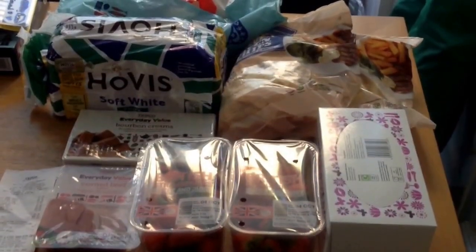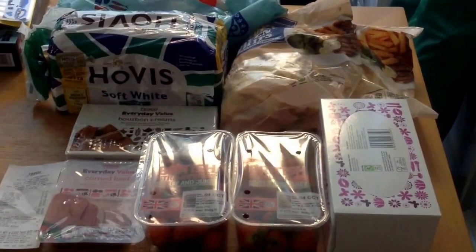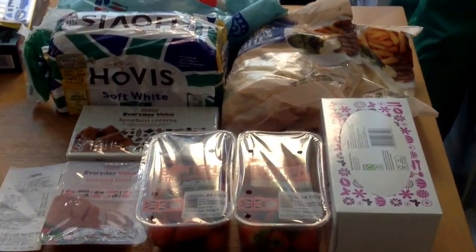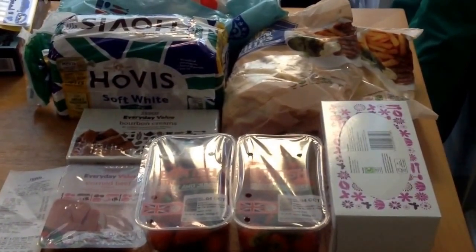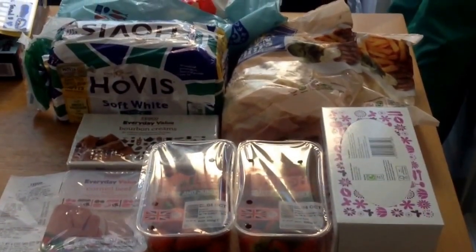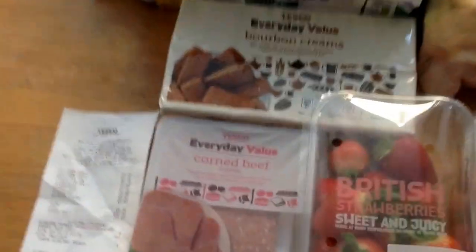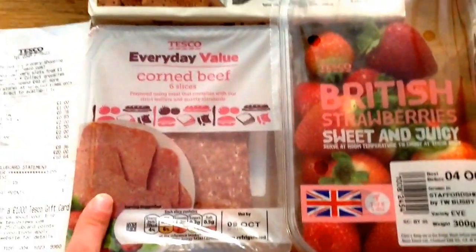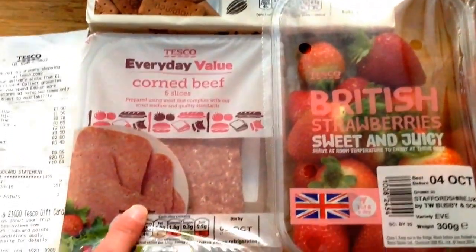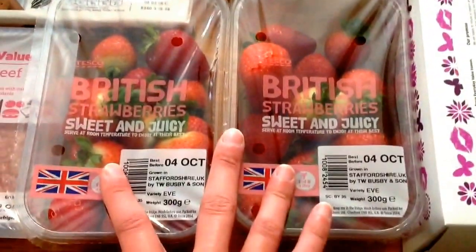We'll be going to Asda when Stuart gets home after work to get our main weekly shop, but there's a few bits I like from Tesco's and there's a little Tesco's just around the corner, so I just went there to get a few bits. I got the value corned beef because it's only £1.50, and I'm still loving my corned beef sandwiches for lunch. Two packs of strawberries, £2 each.